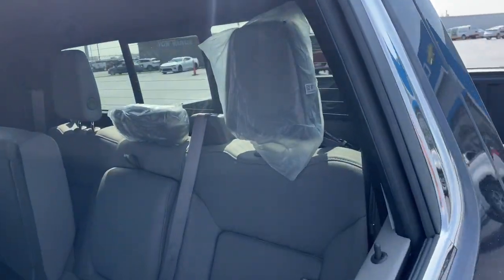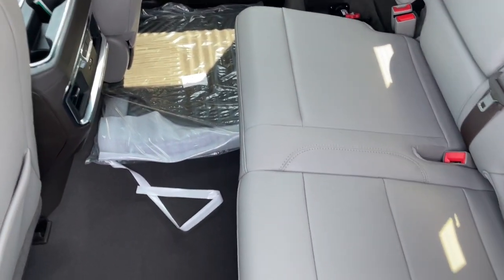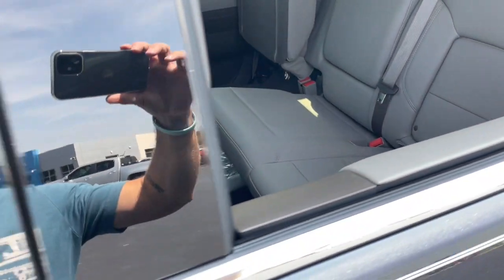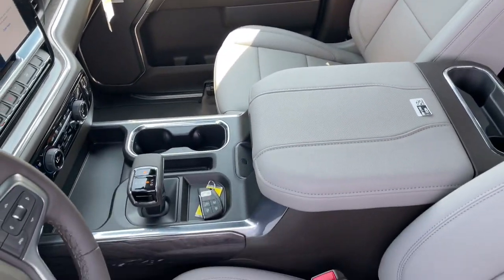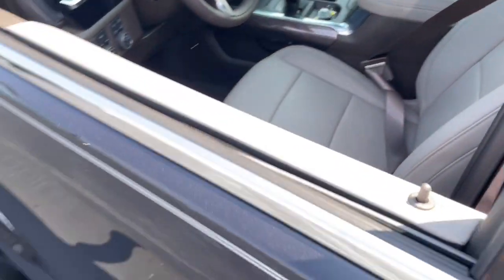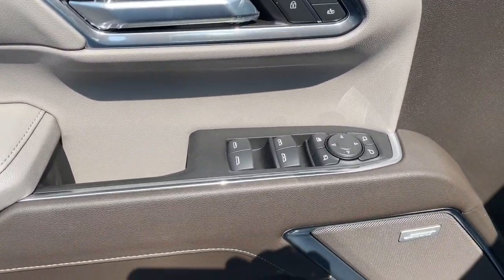These are just some of the great options this vehicle comes with: heated steering wheel, heated and/or cooled front seats, Apple CarPlay and/or Android Auto, pre-collision system, wireless charging station, heated driver's seat, keyless entry, heated rear seat, heated mirrors, and lane-keeping assist.